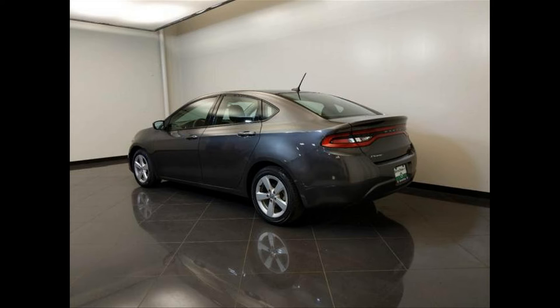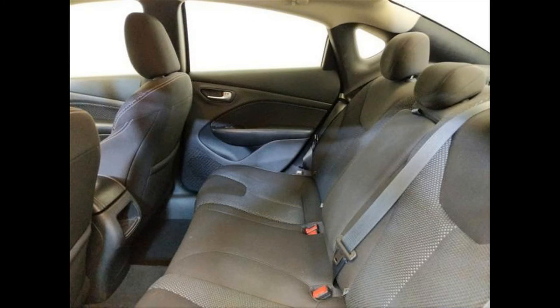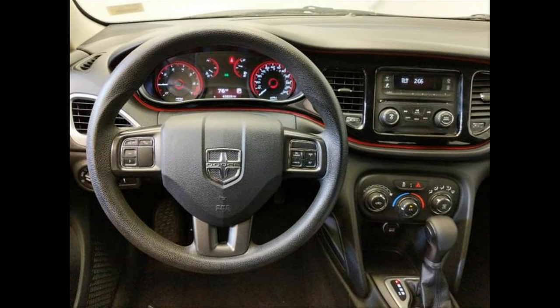Head restraint whiplash protection with passenger seat. Headlights off auto delay. In-dash single CD player. Independent front suspension. Instrumentation: low fuel level. Interior air filtration. Manual front air conditioning. Manufacturer 0 to 60 MPH acceleration time: 8.0 seconds. Metal look center console trim. Metal look shift knob trim. Metal look/piano black dash trim. MP3 player. Passenger airbag. Power remote driver mirror adjustment. Power remote passenger mirror adjustment. Power remote trunk release. Power windows.